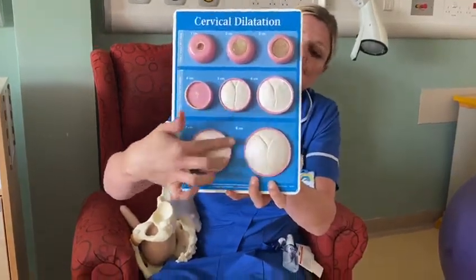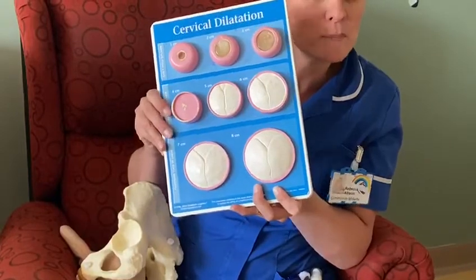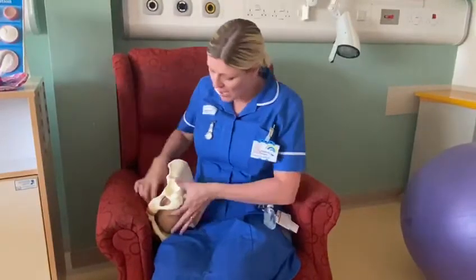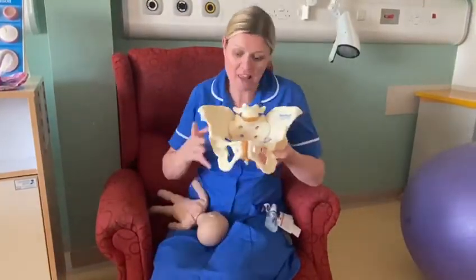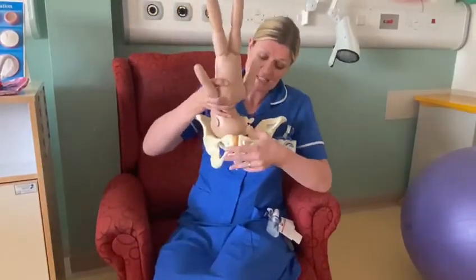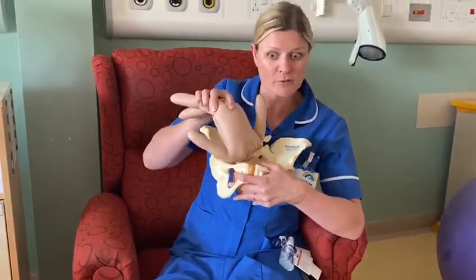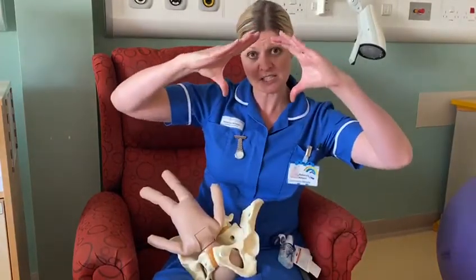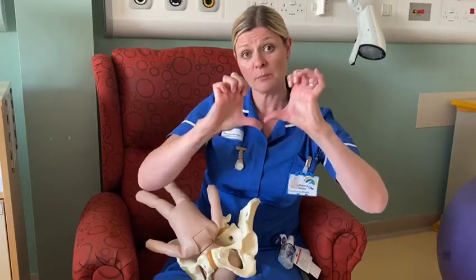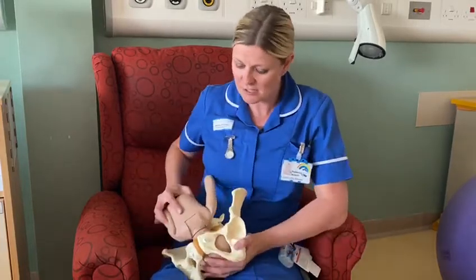The markings and triangles on the model mimic the markings on your baby's head, which helps us define the position of your baby. During labor, if you imagine this is your pelvis — your baby, with each contraction, is getting its head pushed down and its body pushed through the pelvis more and more, the contractions pushing and also pulling up and opening your cervix to enable your baby to pass through and be born.